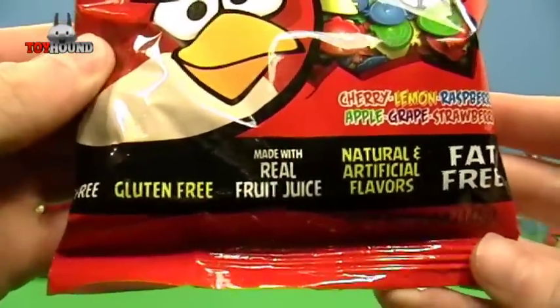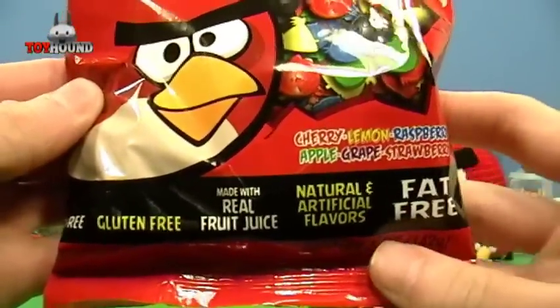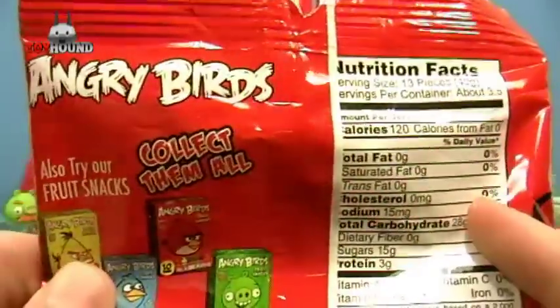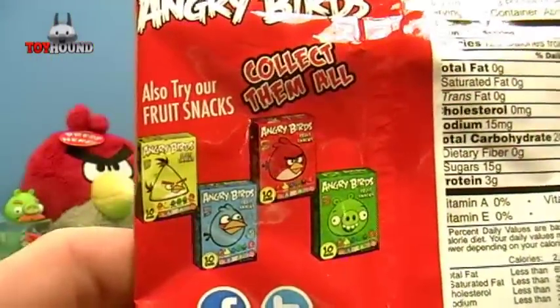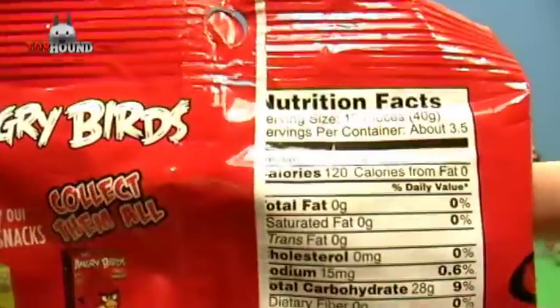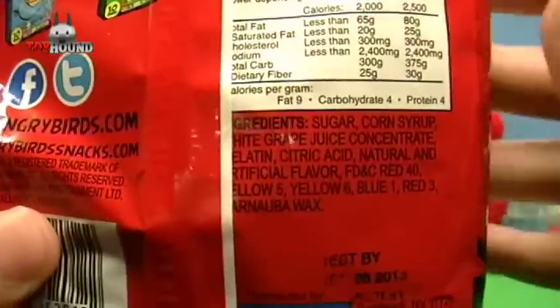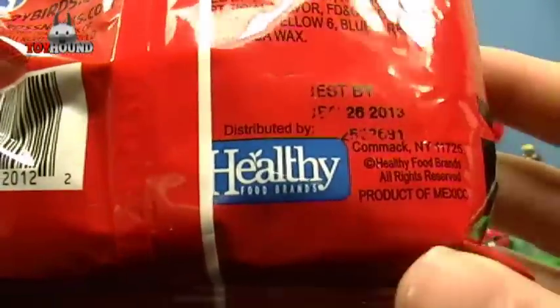It's gluten-free, made with real fruit juice, natural and artificial flavors, and it's fat-free. Here's what it looks like on the back — other fruit snacks you can collect, along with all the important nutrition facts and ingredients. It's made by Healthy Foods Brands.